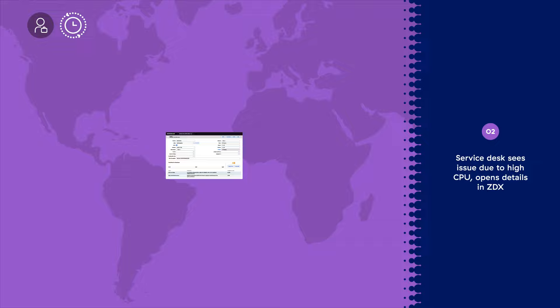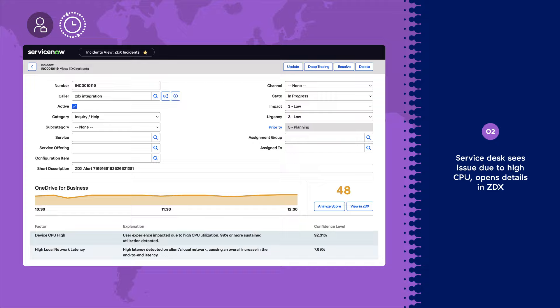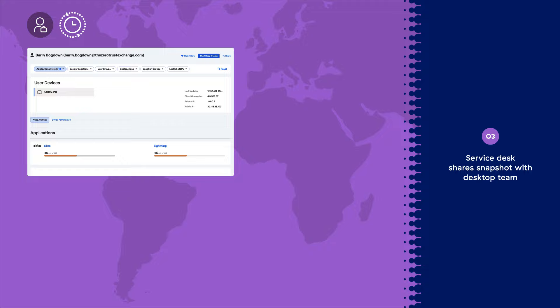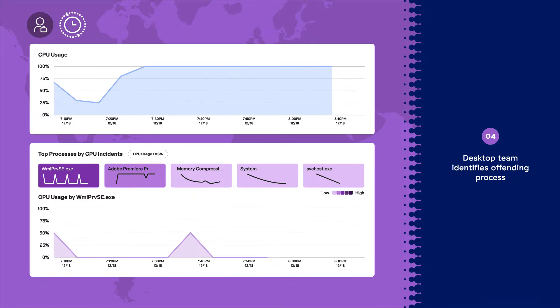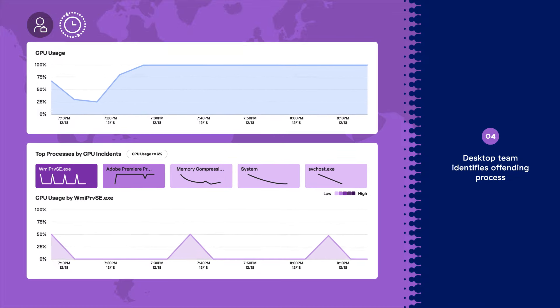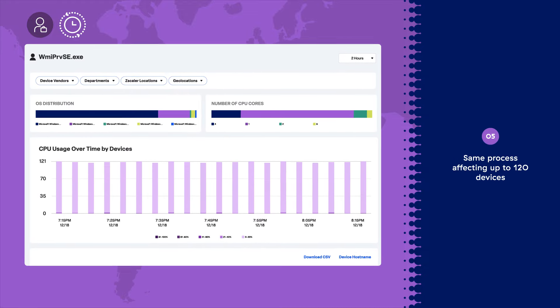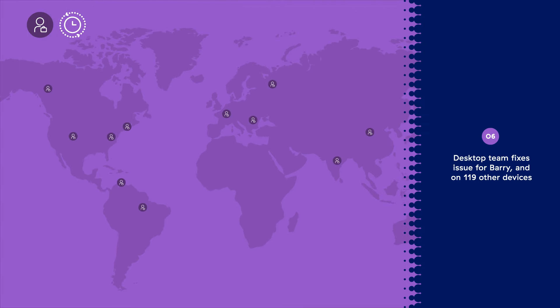Now let's consider a scenario where Barry, a remote employee, is experiencing slowness when using an auto-processing app. ZDX detects the anomaly and automatically generates a ticket for Barry within ServiceNow, along with root cause, which is high CPU utilization. The service desk analyst assigned to the ticket clicks the View in ZDX button and escalates the ticket to the desktop team with a snapshot attached. The assigned desktop support analyst immediately sees that a process is regularly consuming over 50% of the CPU. Further investigation reveals 120 other devices with CPU incidents because of the same process. The desktop analyst is able to fix the issue for Barry and the other 119 devices by pushing an update.